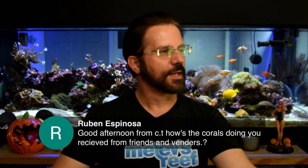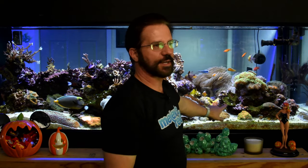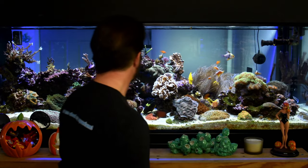Ruben from CT asks how the corals are doing from friends and vendors. Everything's doing well — no ugly surprises, they just keep growing and it's looking really nice. All that growth on the acropora over there is new. There's a leftover yellow scroll coral — turbanaria — with a patch of life on it but a big ugly green skeleton. I want to break it up, keep the good part with life, and get rid of the rest. There's a big beautiful montipora in the back that'll go right in that spot. Lots of new growth, everything's done fine.